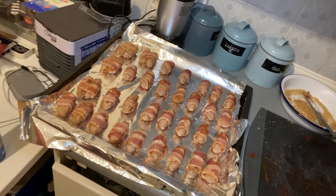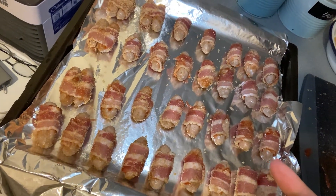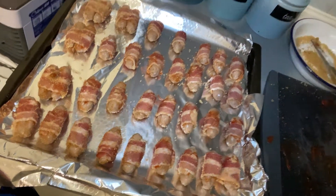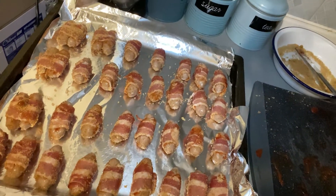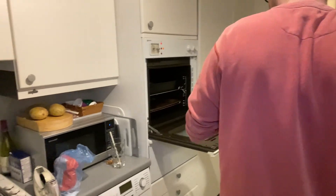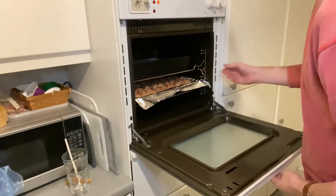Here are the pigs in blankets ready to go in the oven. We did a couple of double ones because we had more sausages than bacon, but I've made sure the fold is at the bottom so they're less likely to unwrap. We're going to stick these in the oven for about 30 to 40 minutes — we like them really crispy, but it's totally up to you. The oven is preheated to 200 degrees, and we've popped them on the middle shelf.